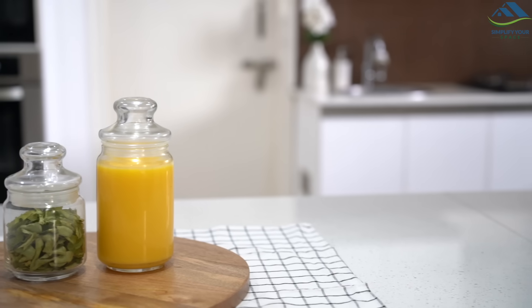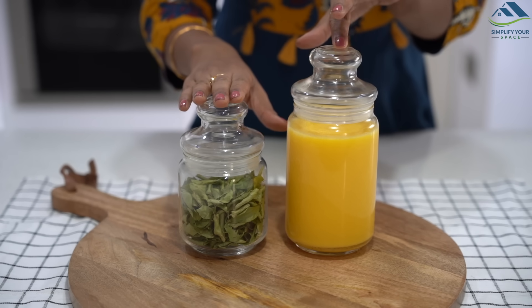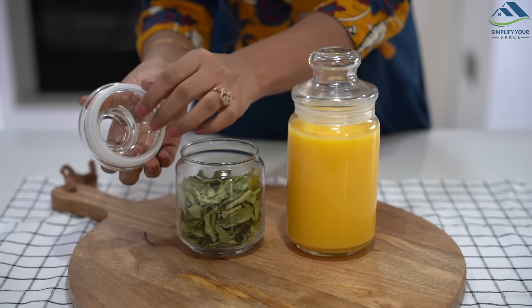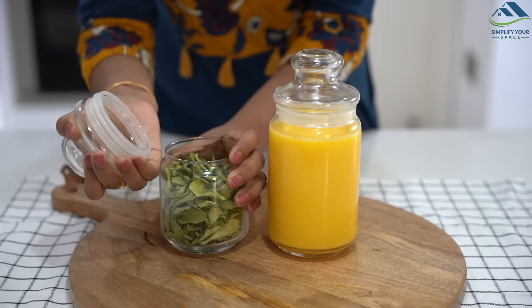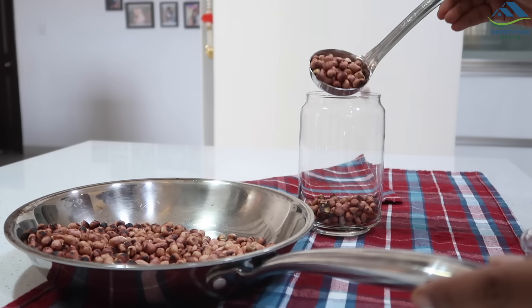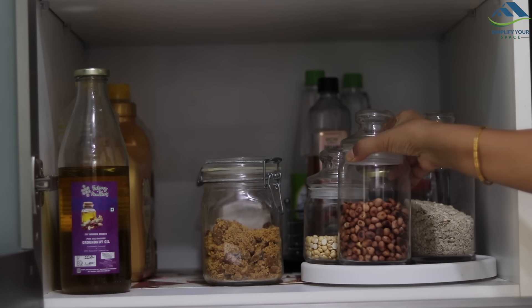This is also a very popular design in glass jars — round shaped jars with a dome lid on top. These are airtight jars and look stylish, but you don't get many sizes in this, and sometimes the lid can be difficult to open. These are good just for decor or to store some snacks and biscuits. I would not recommend them for storing grains and spices.